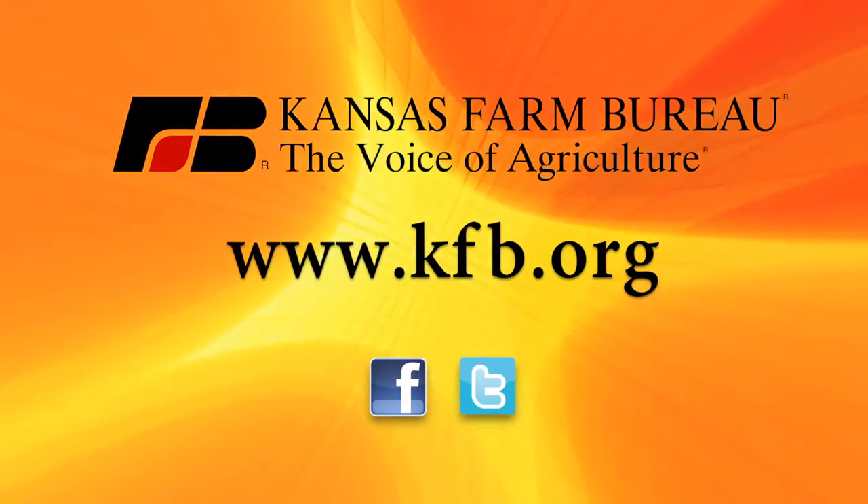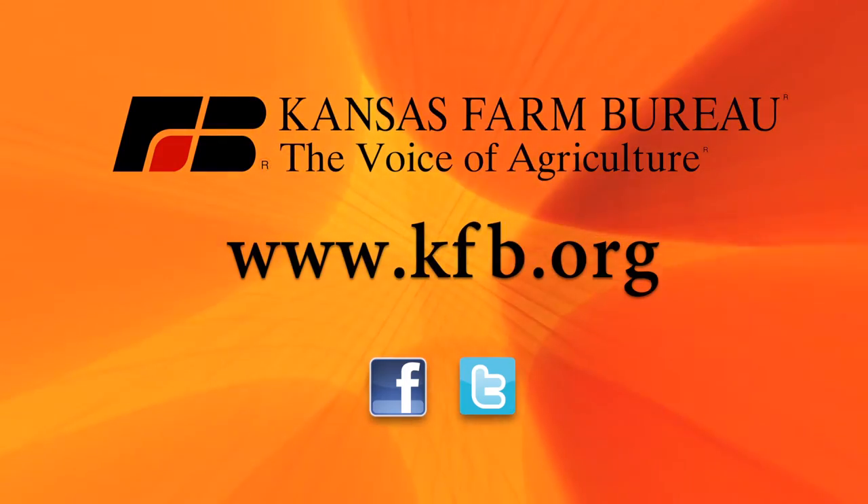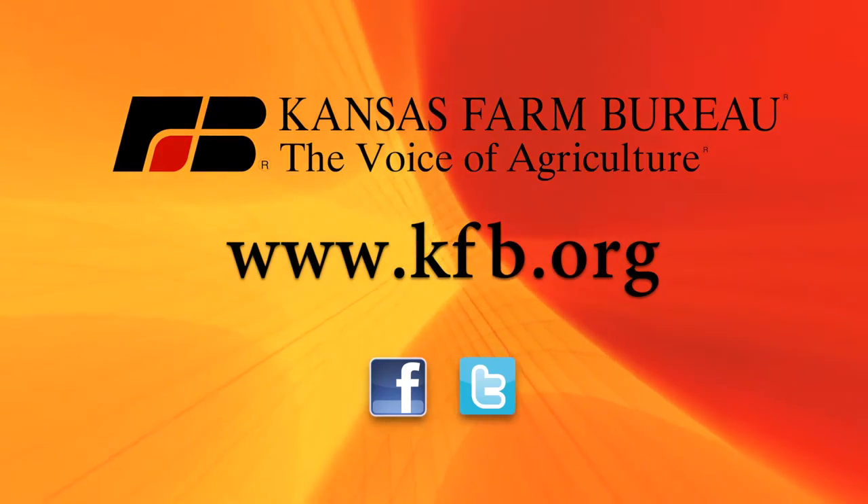This segment brought to you by Kansas Farm Bureau, the voice of agriculture. To join today or for more information, go to kfb.org or find us on Facebook and Twitter.